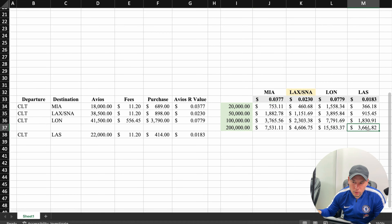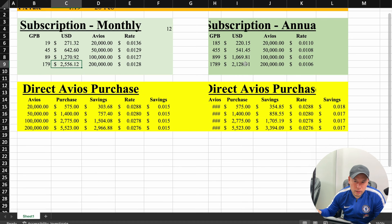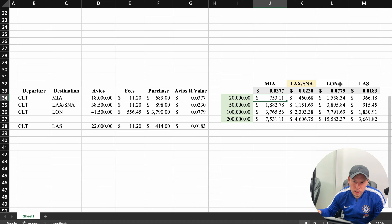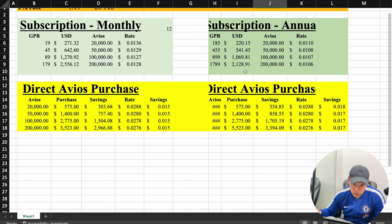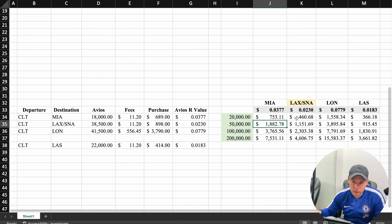Let's go all the way to 200,000 Avios for Las Vegas at 1.83 cents per Avios. That's going to give us a value of $3,661. Even there, we're going to find value in the subscription plan, monthly or annually. Each of the destinations have their columns, and you just compare these numbers to the actual subscription monthly and annually costs. From what I see, they all have some sort of value — some a lot more than others.